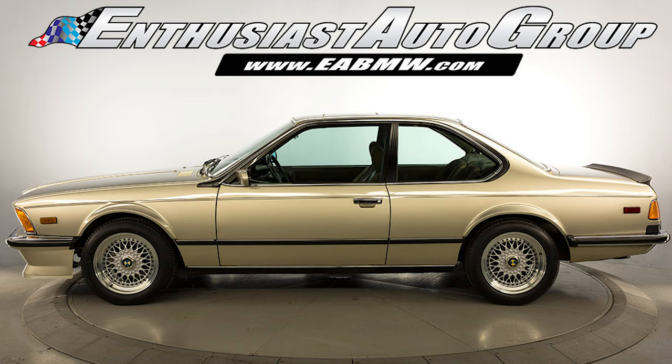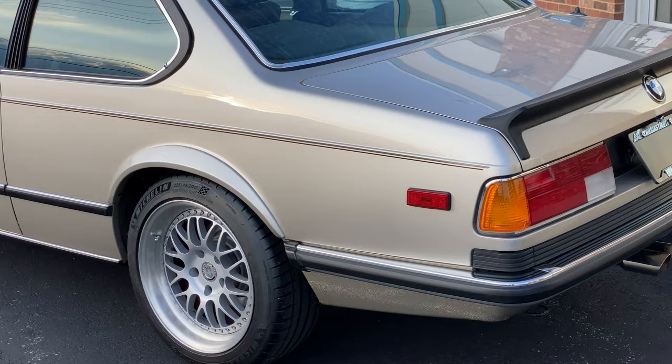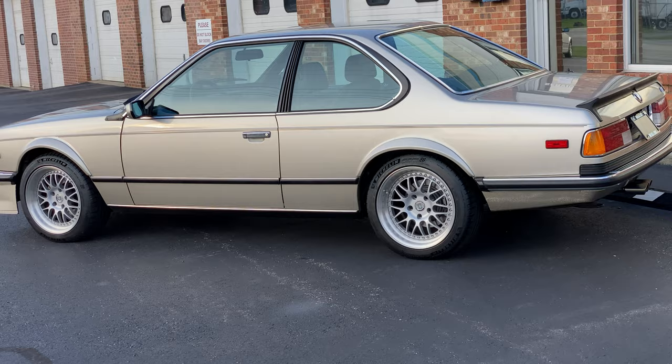We have the original wheels and tires — they still have the West German air in them, if we are to be politically correct. And this car is absolutely the nicest example we've acquired to date.